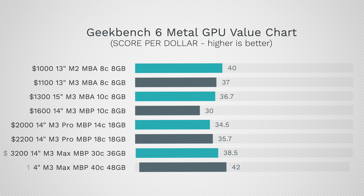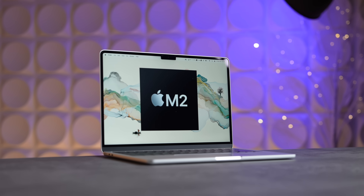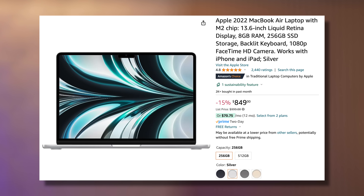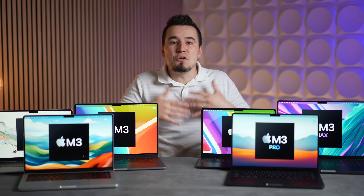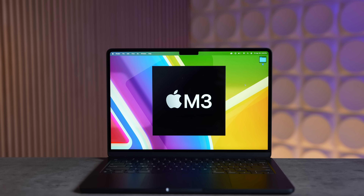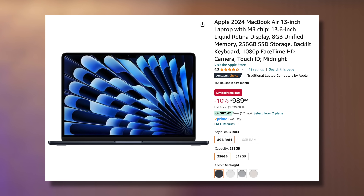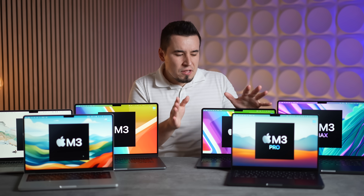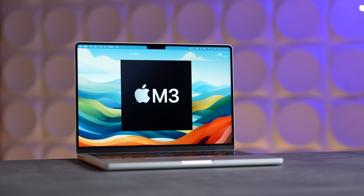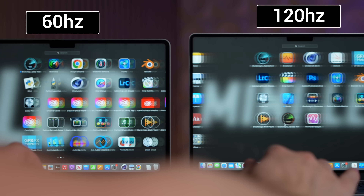Based on these value charts, the $1,000 M2 MacBook Air is by far the best value if you want a reliable and powerful MacBook for as little money as possible — especially at $850 on Amazon. If you do care about the M3 chip and its extra features, spend the extra $100 for that model, also for better resale value. But out of every MacBook in the lineup, the M3 MacBook Pro at $1,600 is actually the best bang for the buck, offering features like mini-LED with ProMotion 120 Hz, plus the extra SD card slot and HDMI port.